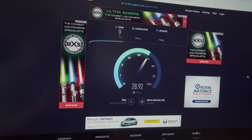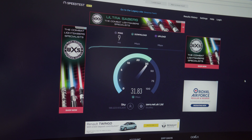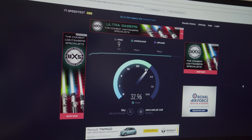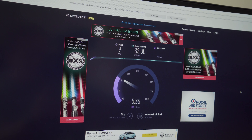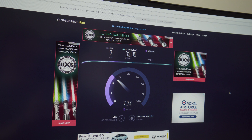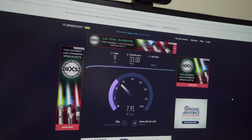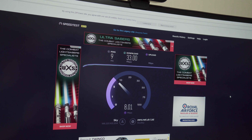So the speed test on the desktop, which is of course hardwired into the router via an Ethernet connection, you can see just peaking out at about 32 to 33 megabits per second, which is what we'd expect to see. 9 milliseconds on the latency or the ping, and getting just up to about 8 megabits per second up, which is just about enough to stream in HD.